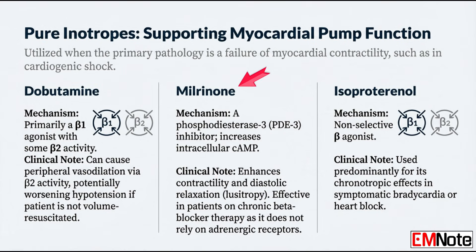Then there's milrinone. It's a phosphodiesterase-3 inhibitor, so it bypasses the beta receptors entirely. This is huge for patients on chronic beta blockers because their receptors are already blocked. Milrinone improves both contractility — inotropy — and diastolic relaxation, which we call lusotropy, without being blocked by their existing meds. Isoproterenol is a non-selective beta-agonist. We almost exclusively use it for its chronotropic effects — raising the heart rate in symptomatic bradycardia or heart block. It's not really a shock agent because it causes so much vasodilation.